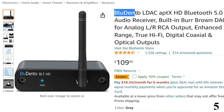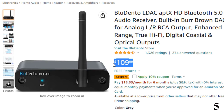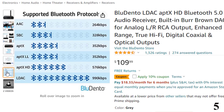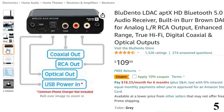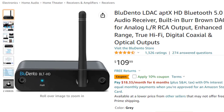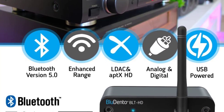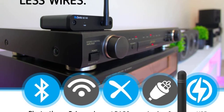Number 5: Bluedento LDAC AptX HD Bluetooth 5.0. You can get it at around $110. We really liked the Bluedento BLTHD audio receiver — it's a premium true hi-fi Bluetooth music receiver that streams high-quality audio wirelessly from your phone or tablet. Compared with other Bluetooth audio receivers, the Bluedento BLTHD is outstanding in terms of build quality, features, connectivity and sound. We tested it on a few home stereo systems and were seriously surprised at how good it sounded. The audio is dynamic, full range, detailed and tonally accurate, to the extent that it cannot be distinguished from CD audio recordings.